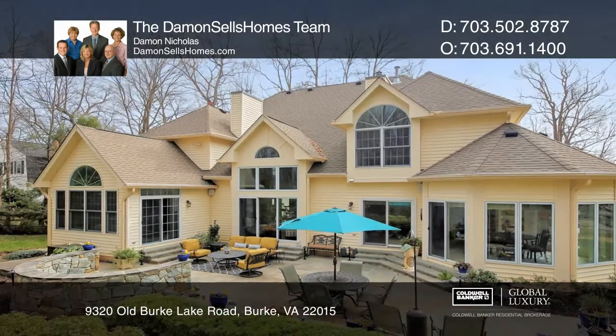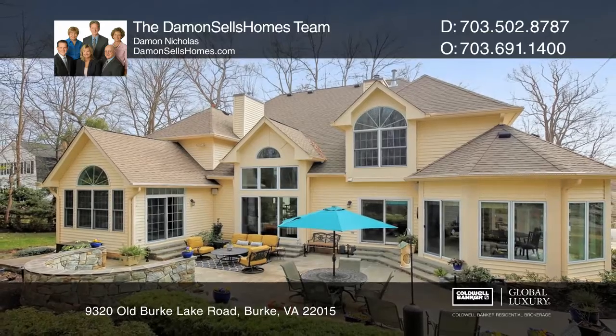The Damon Sells Homes team wants to help turn your dreams into a reality. Give them a call today.